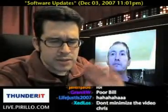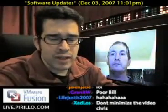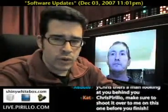Chris at Perillo dot com is my email address, and I check my email every five minutes. I'm due in another three minutes, so I better make this quick.